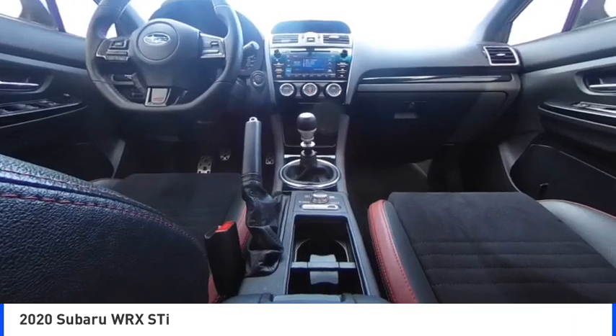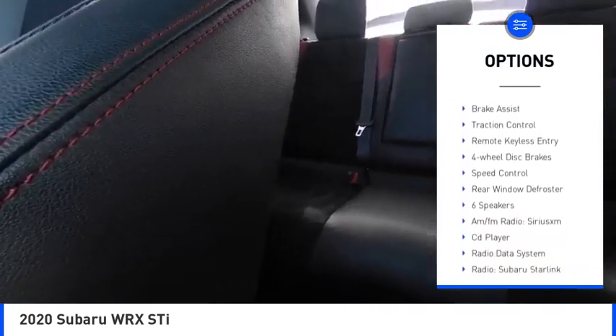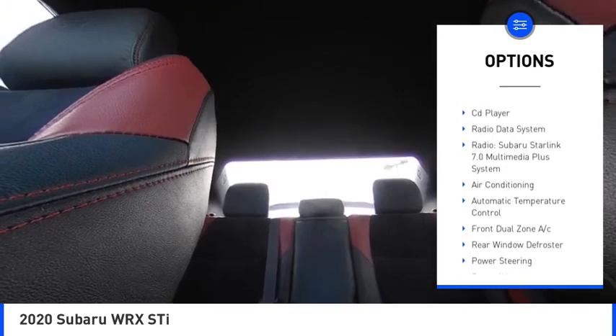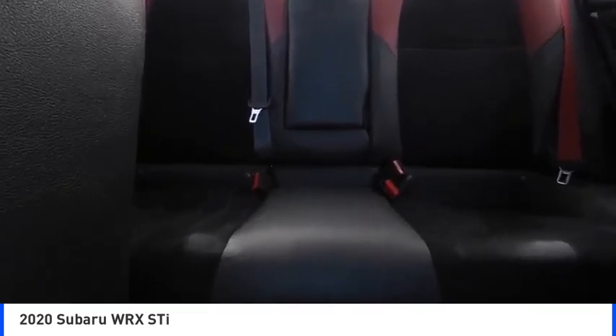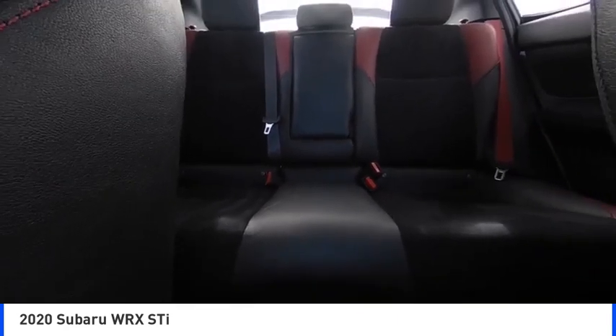Here are some of this vehicle's great options: heated mirrors, electronic stability control, alloy wheels, rear spoiler, brake assist, traction control, remote keyless entry, four-wheel disc brakes, speed control, rear window defroster. Your new ride is just a phone call away.